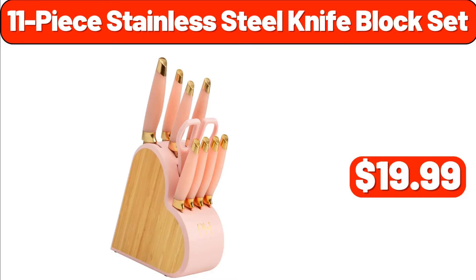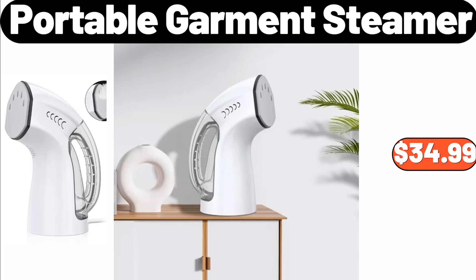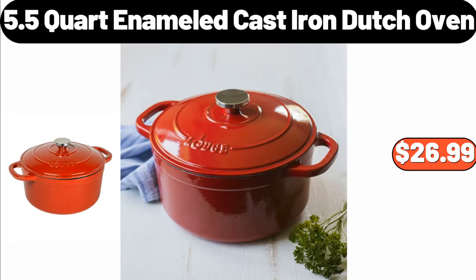11-Piece Stainless Steel Knife Block Set, $19.99. 8-Quart Pressure Cooker, $79.99. Portable Garment Steamer, $34.99. 5.5-Quart Enameled Cast Iron Dutch Oven, $26.99.